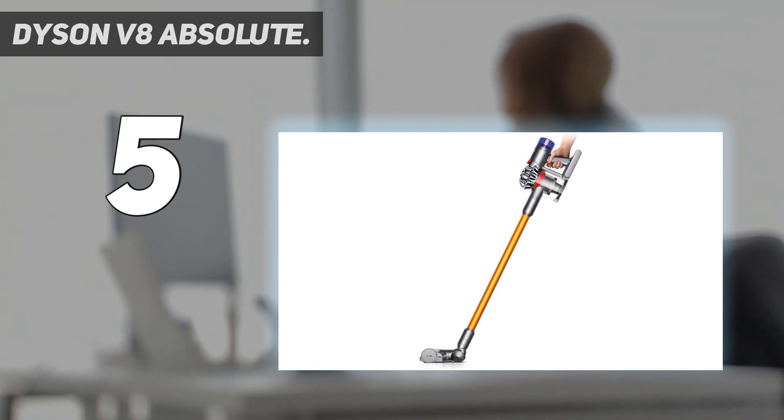It comes at a premium price and the battery doesn't last nearly as long as other top models, but if you want something lightweight, versatile, and wall-mountable, you won't be disappointed with this stellar appliance. While it doesn't do the job of a traditional vacuum, it could meet your needs depending on what kind of vacuum you seek.